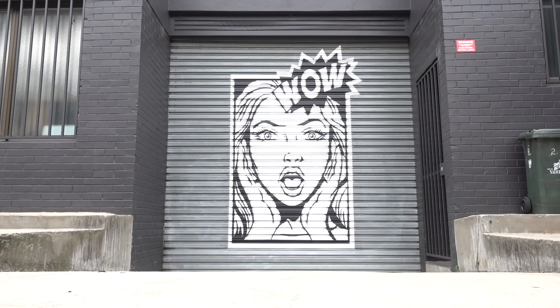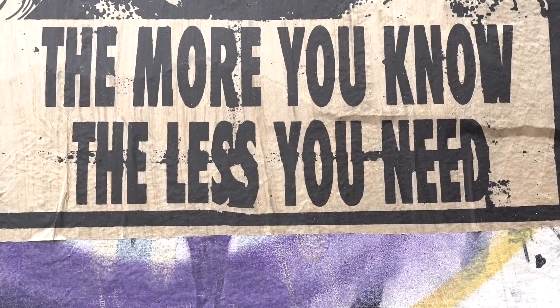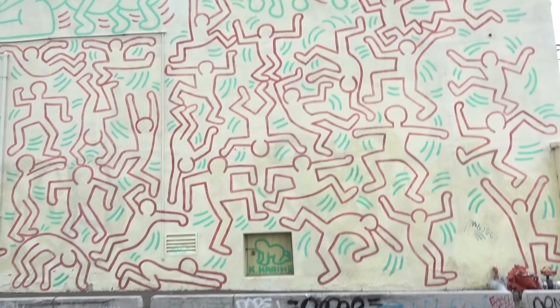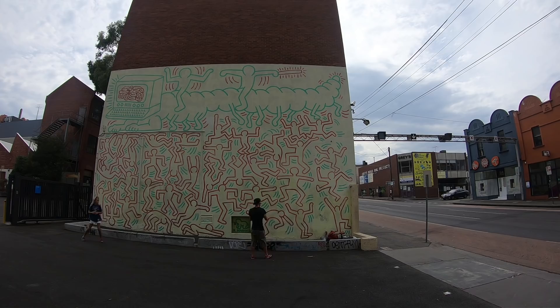The highlight of Melbourne for me — and of the trip so far — has to be the Keith Haring in Collingwood, which dates back to 1984. Apparently it's around this corner. Are you ready? I'm ready. Oh my god! Oh ho ho ho! Woo! Look at that!